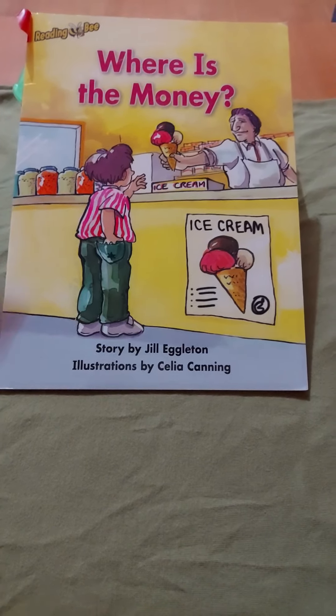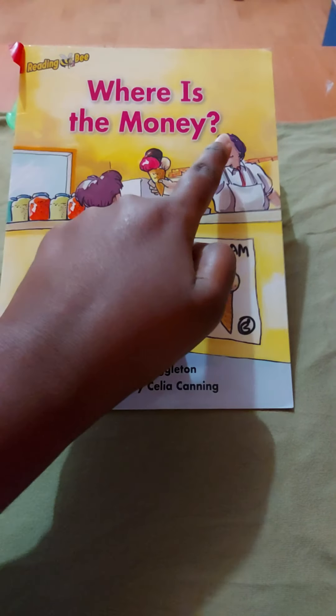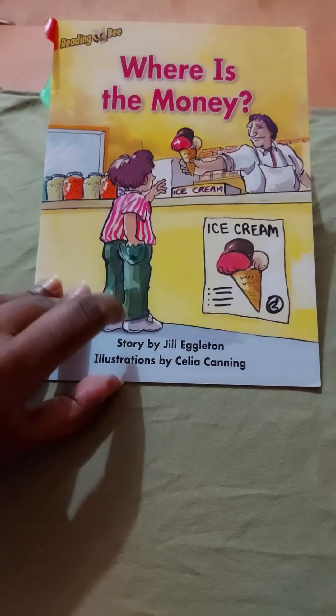Where is the money? So this is a question — a where question. There's a question mark. Can you see that?